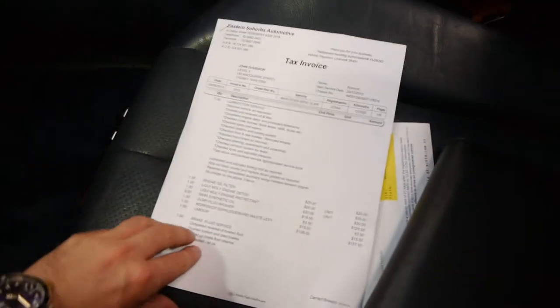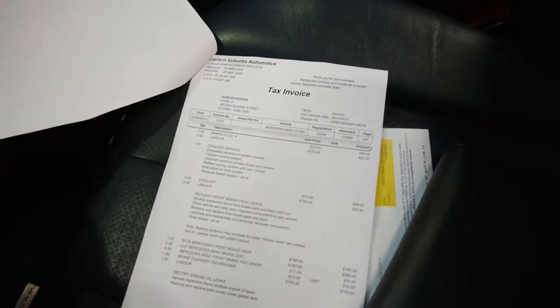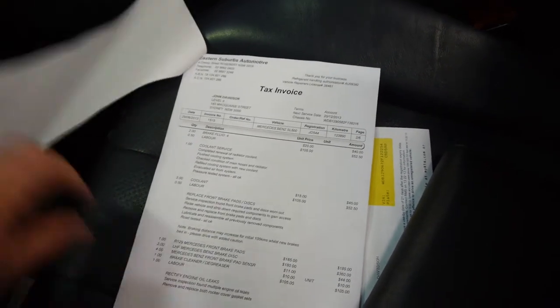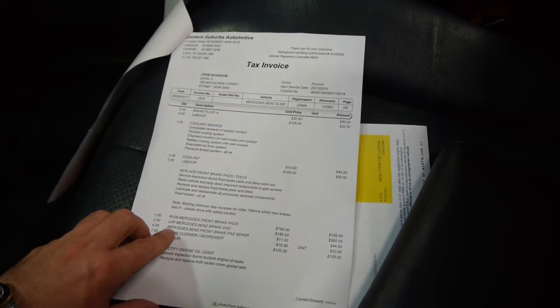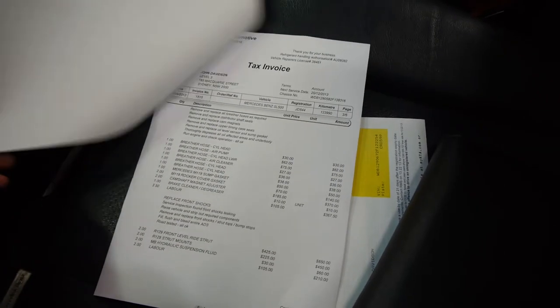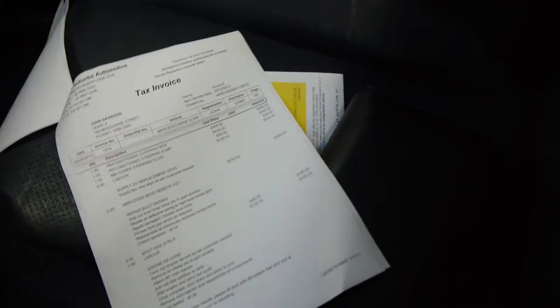So here are the log books and here's a recent service. They've done motor oil, coolant service, brake fluid, replacement of front pads and discs, pad sensors, and there's a whole list of other things — the list basically goes on and on. Looks like there's some new tyres there as well, and there's a bill for $8,000.